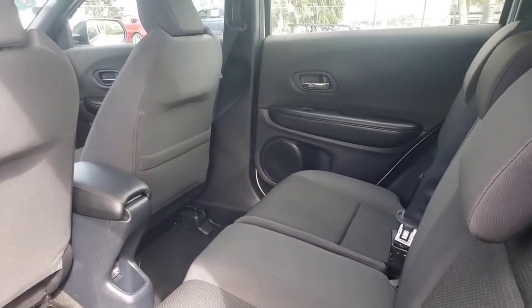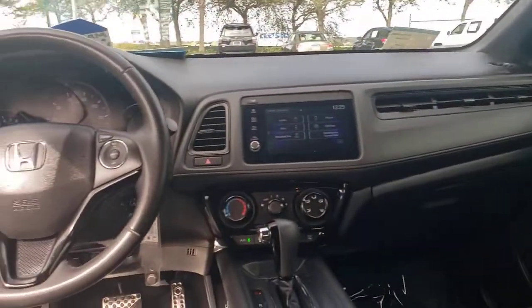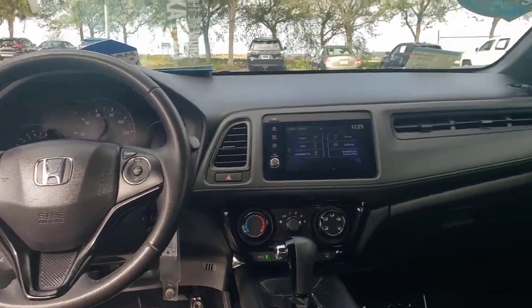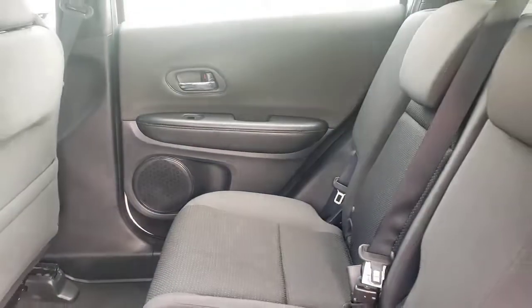These are just some of the great options this vehicle comes with: keyless entry, backup camera, fog lamps, aluminum wheels, steering wheel audio controls, Bluetooth connection, stability control, leather steering wheel, rear spoiler, and pass-through rear seat.